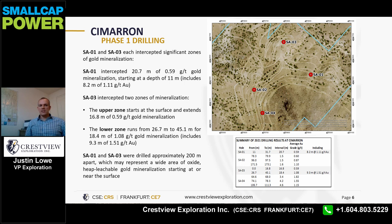SAO 1 and SAO 3 were drilled in the eastern portion of the historic resource and each intercepted significant zones of gold mineralization. SAO 1 intercepted 20.7 meters of 0.59 gram per ton gold, which started at a depth of 11 meters, and included a zone of 8.2 meters of 1.11 gram per ton gold.